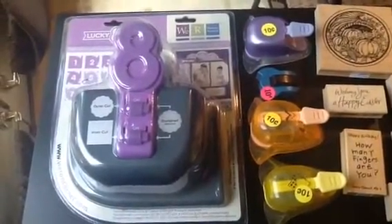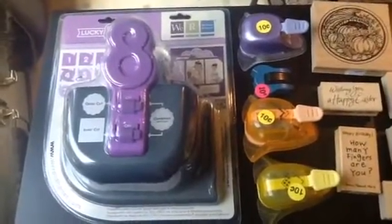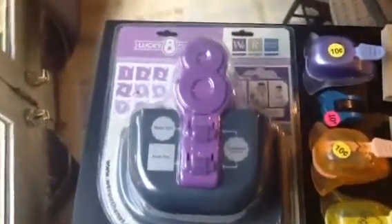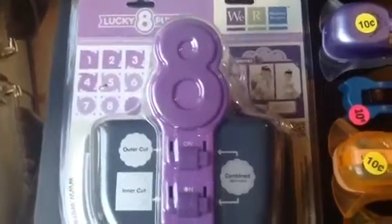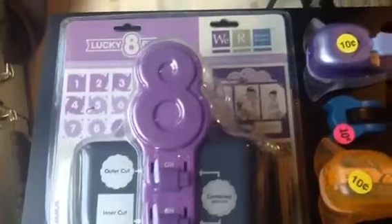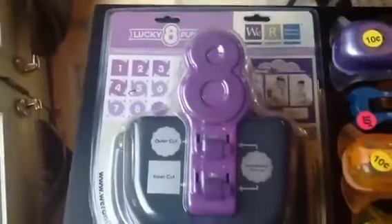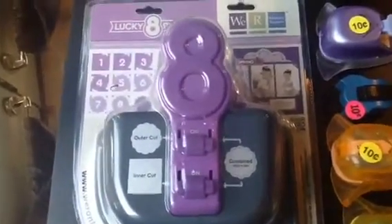Hey guys, I'm back today to show you a yard sale stamp and punch haul that I picked up over the weekend. I got this really big We Are Memory Keepers punch called the lucky egg punch, and I got this for three dollars.